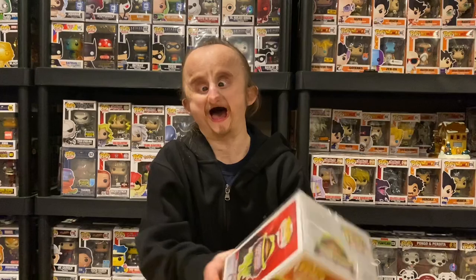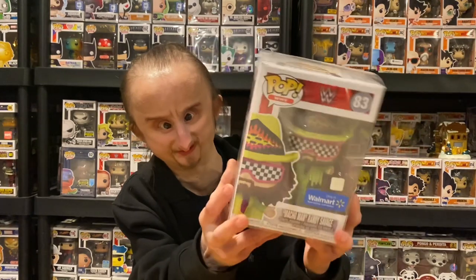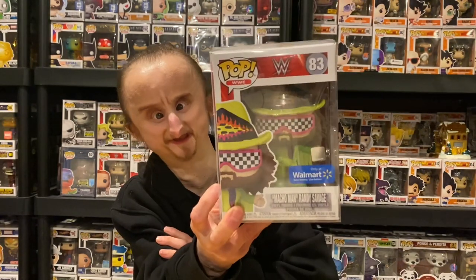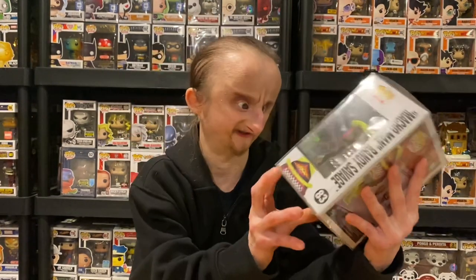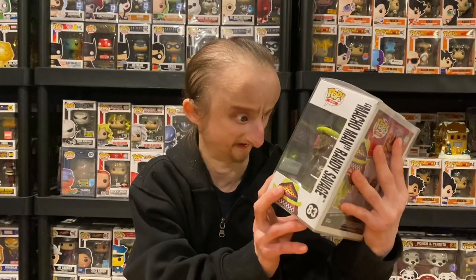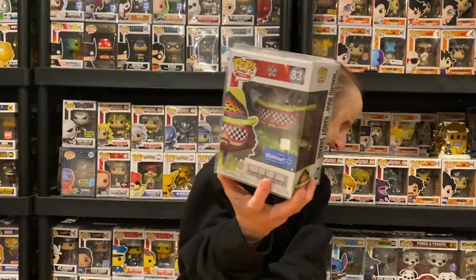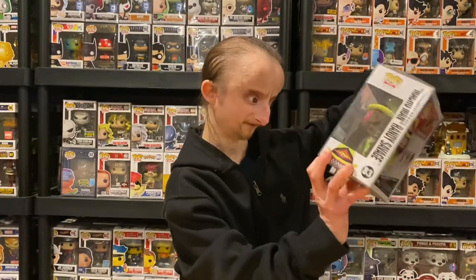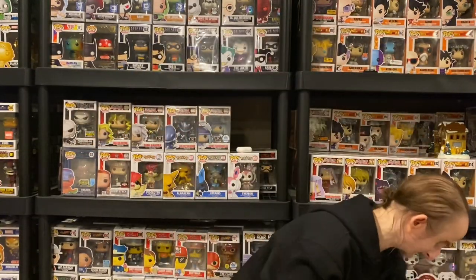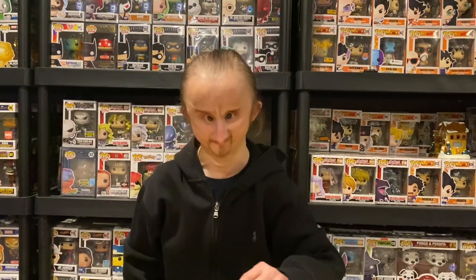Next is Macho Man, Walmart exclusive. If you remember, this came damaged — the seller sent it in a yellow envelope. But it's still a cool-looking pop. I like the green details, the green attire, the tassels, the hat. It's the same mold as the pink one but with green attire. Still a good-looking Macho Man — way better than the first Macho Man pop.